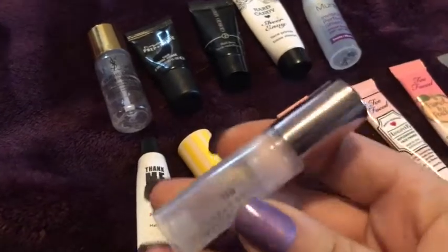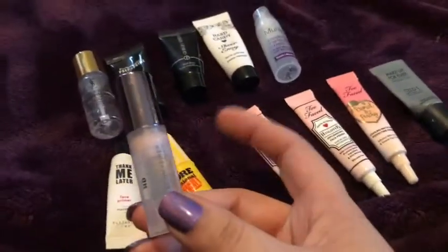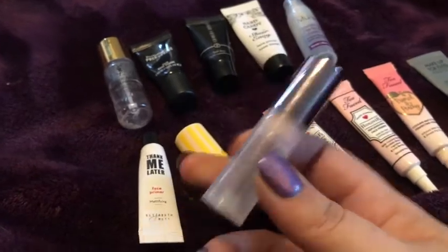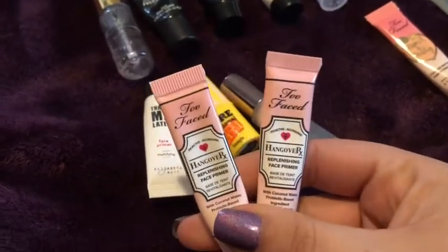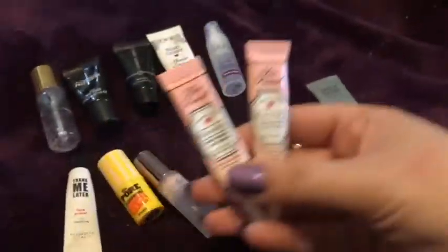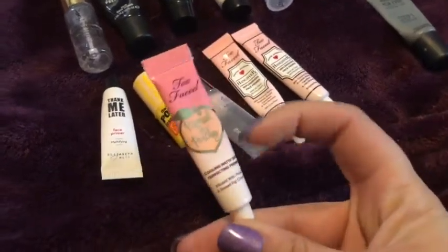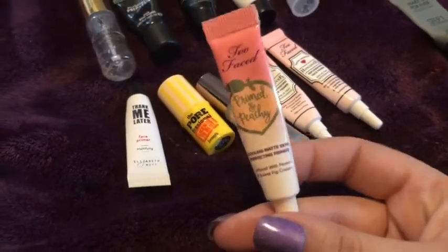The Urban Decay Optical Illusion Primer was really good — I saw a major difference in my foundation when I used it, and I would probably buy it especially if I saw it on a 21 Days of Beauty sale. I used up two of the Hangover Primers and did not like them — I think they smell weird and I won't purchase once I finish the one I'm going through. The Too Faced Primed and Peachy, however, was amazing. I've got multiple of this size still and would probably purchase it again. I loved what it did for my skin.